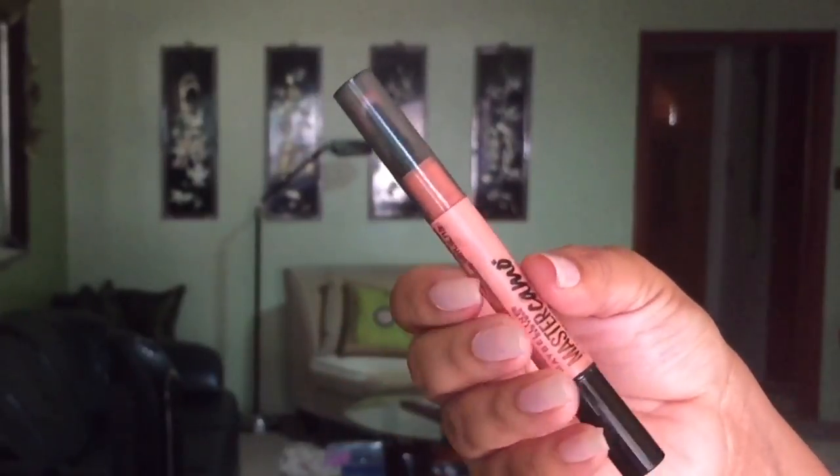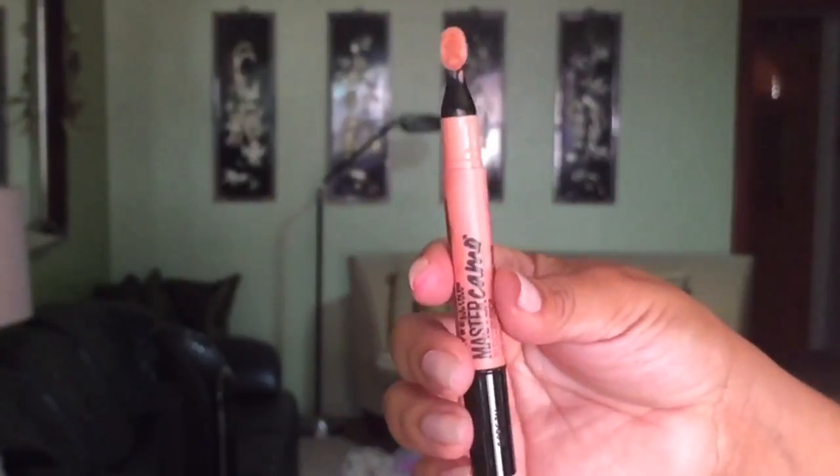Another product I really enjoy is the Maybelline Master Camo. This is a crayon color corrector — it's a liquid that dries down like a powder. I normally would say kick this applicator to the curb, but it gets right in between the nose and the inner corner. If you have dark circles, especially if you're a woman of color, this peach-orangey shade would be amazing for you. It's in a click-up pen, and Maybelline is quickly becoming one of my favorite drugstore brands.